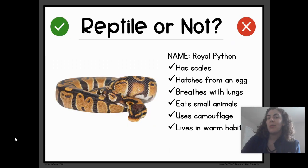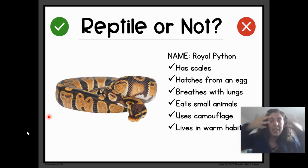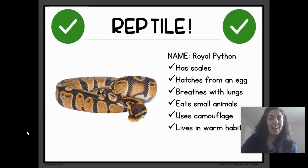Reptile or Not a Reptile — the Royal Python. It has scales. It hatches from an egg. It breathes with lungs. It eats small animals. It uses camouflage. And it lives in warm habitats. Reptile or Not a Reptile? Drum roll, please. Reptile! Everything I've just told you about the Royal Python fits what we learned about reptiles. Good job.